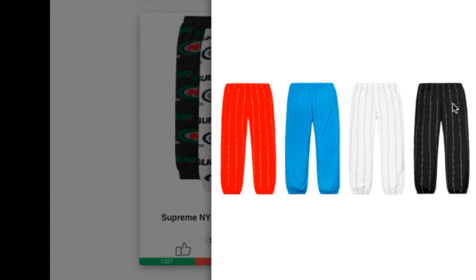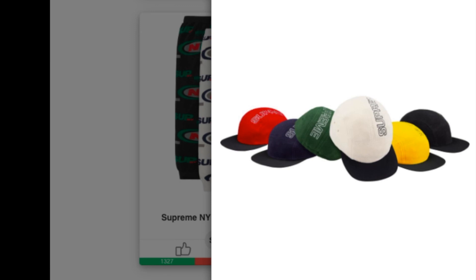Check this one out — this is the Reflective Text Track Pants, water resistant poly with reflective jacquard logo pattern. Retail value is $148 and you have four colors to choose from, to match with your track jacket.